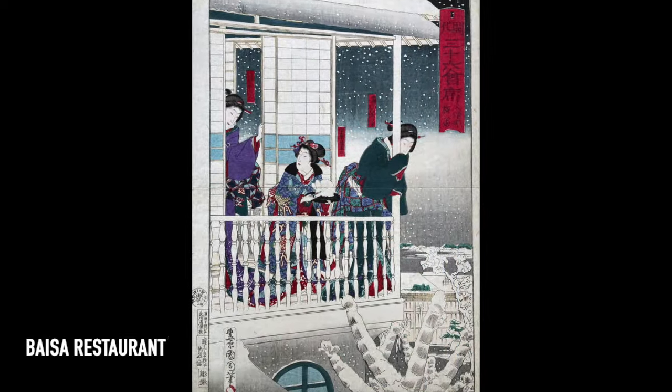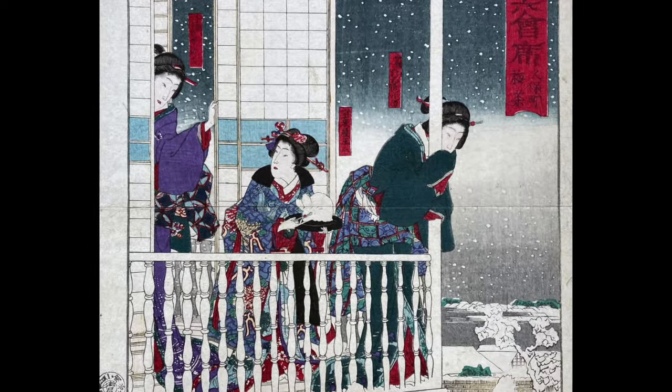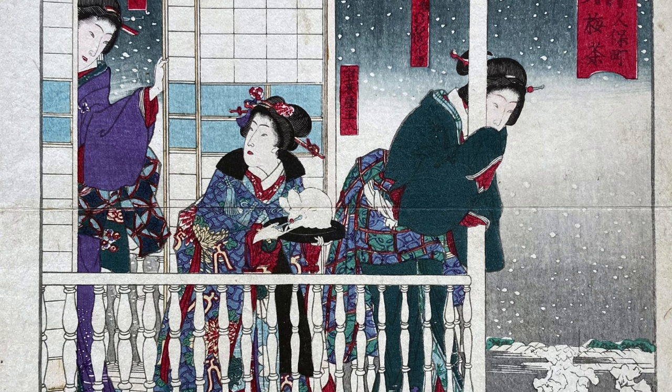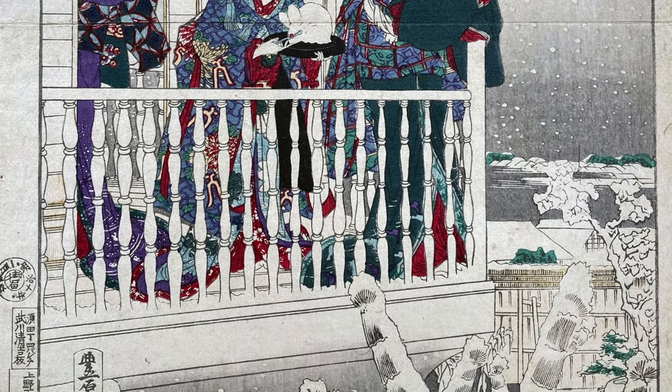At the Baisa restaurant in Kubomachi, we see three geisha on a snowy balcony looking down at the view. I'm not 100% sure, but I think that's a shaved ice dessert shaped like a rabbit that she's holding. Once again, look at the detail — not only the architecture, but the kimonos and the snow-covered garden below.